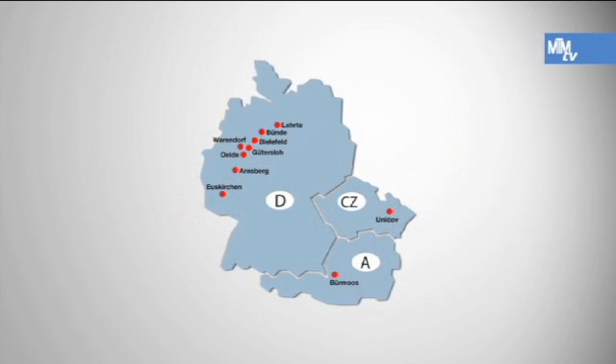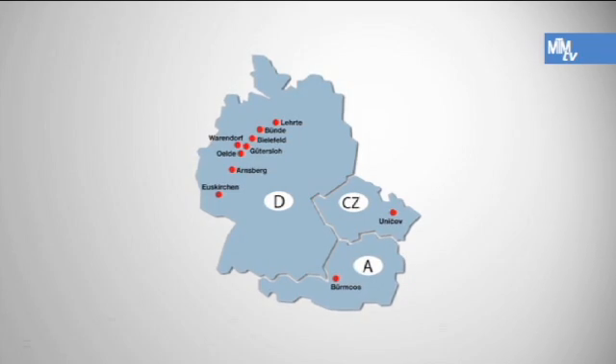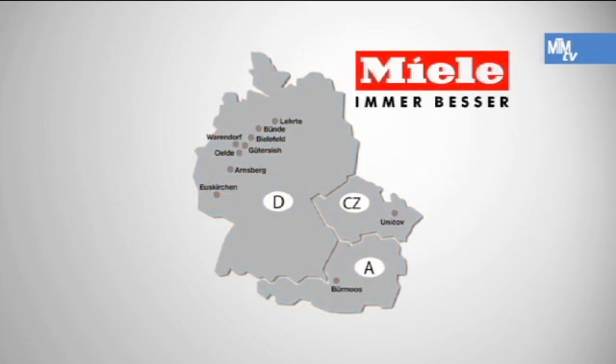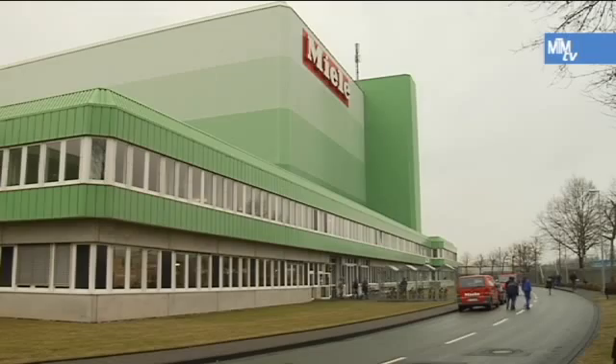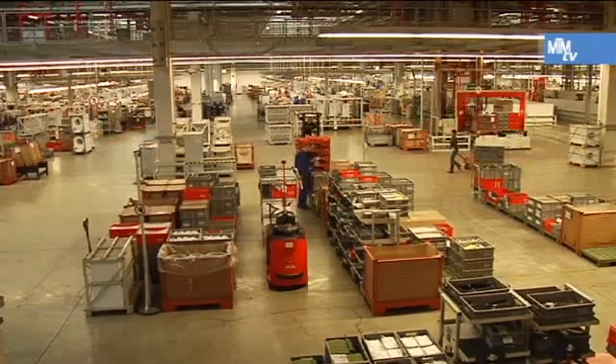Production takes place at 10 business locations, and 8 of these are in Germany. Miele is made in Germany. In order to remain the innovative market leader, the company also attaches huge importance to efficient working processes in production and a healthy working environment.